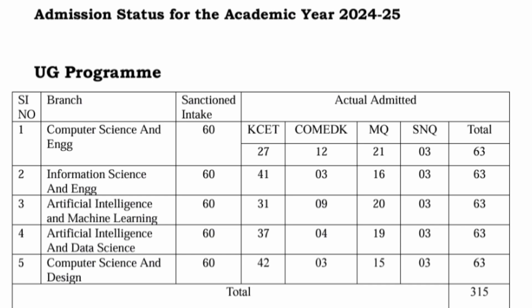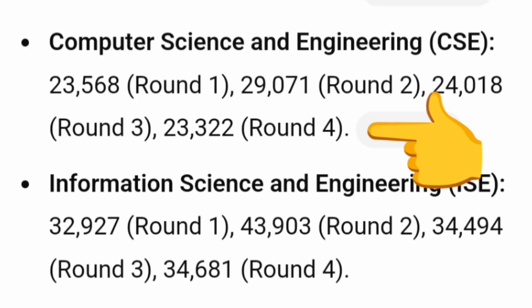Total seats last year were 315. The good thing is only computer branches are offered. Talking about the KCET cutoff for the 2024 batch: for CSE, the cutoff was as high as 23,500 rank in round 1, went to 29,000 in round 2, then 24,000 in round 3, and ultimately 23,000 in round 4.